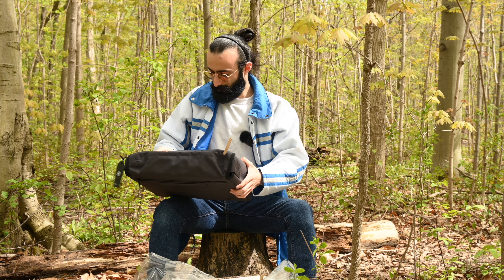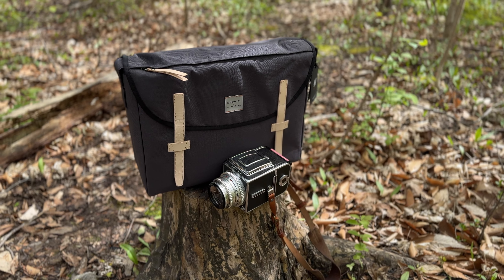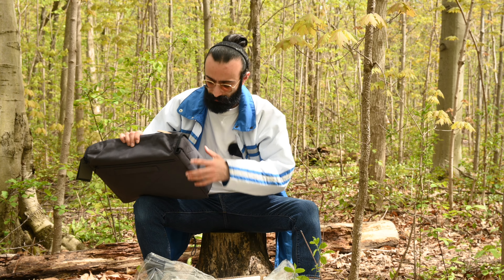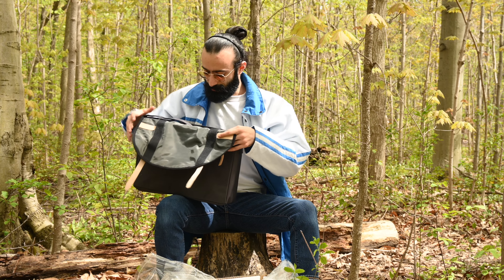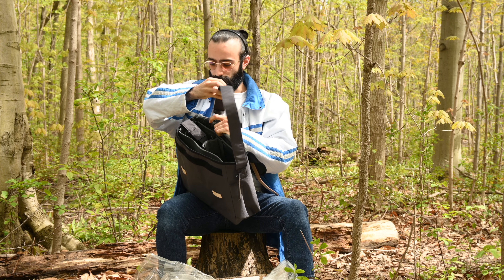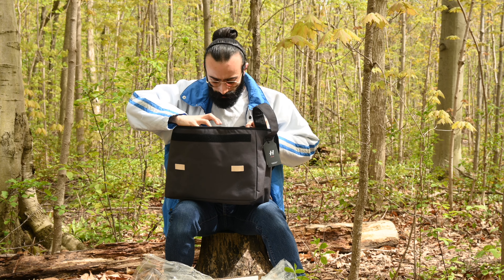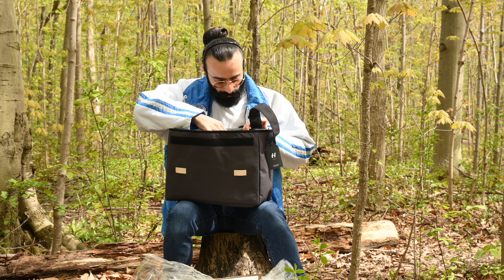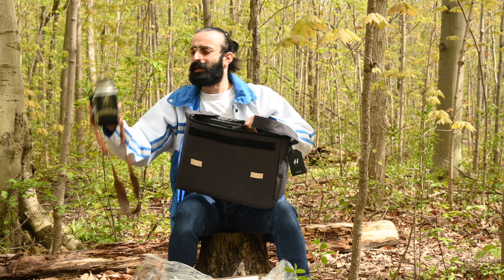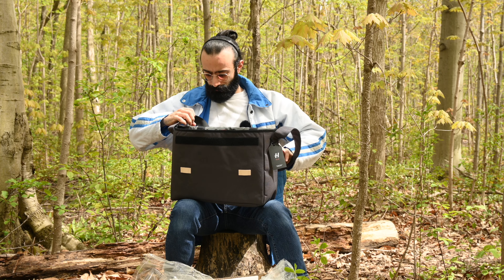Oh wow, thank you Hasselblad. Let me open this up. So it looks like it's a messenger bag. It has a nice laptop compartment over here, and it comes with a detachable strap, which is cool. It snaps together, and it has camera inserts inside. It looks like it'll fit a little laptop in here also. I got my camera here — this fits perfectly in there. It's beautiful.